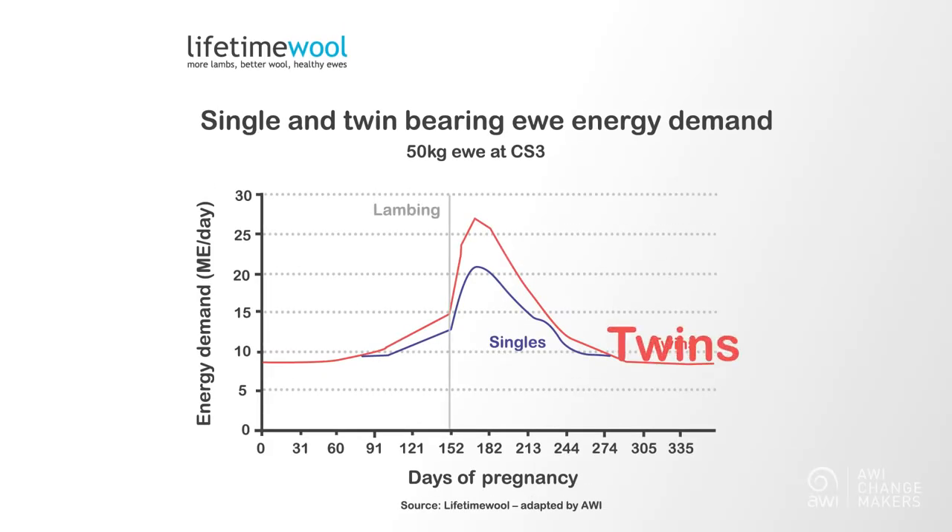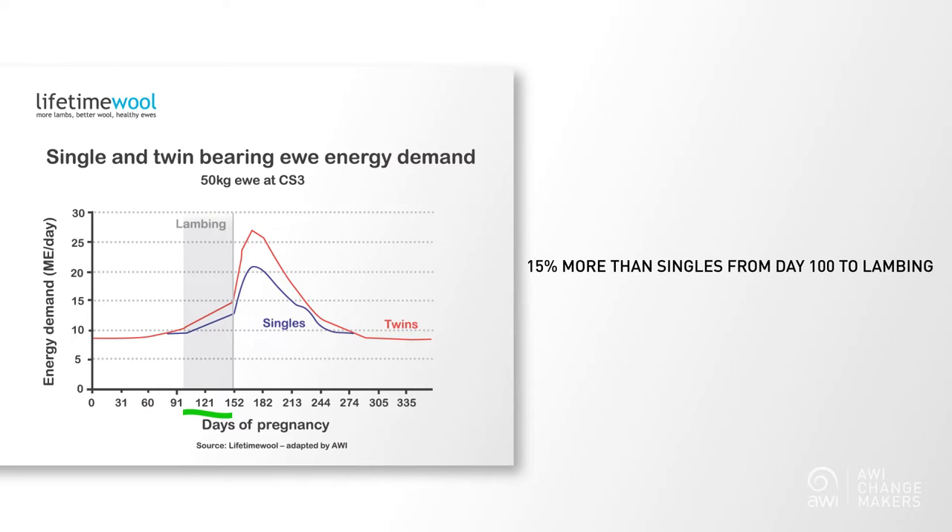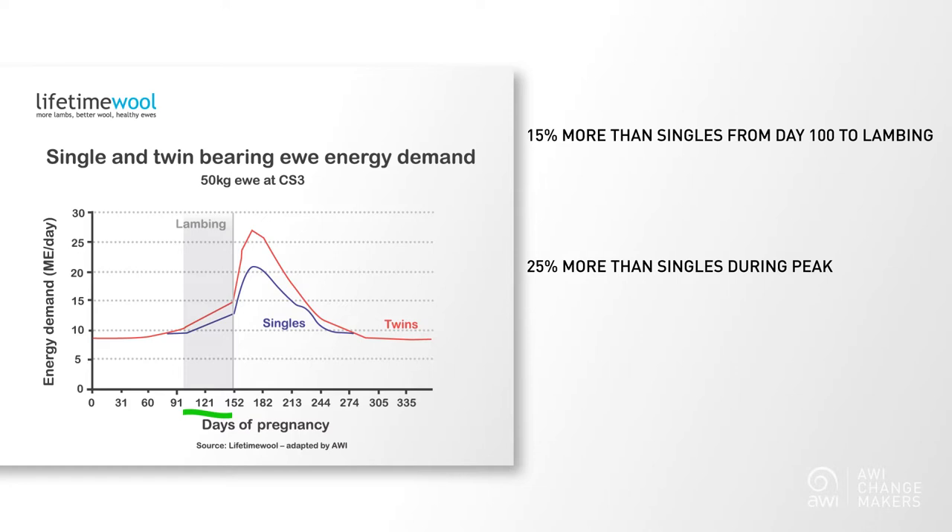Did you know that a twin bearing ewe requires around 15% more energy than her single bearing counterparts from day 100 of pregnancy through until lambing? And that is just to get her to the point of lambing. After that point, the difference is even greater, as a twin bearing ewe requires 25% more energy than her single bearing counterparts through peak lactation.